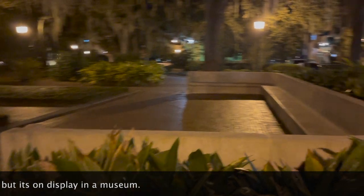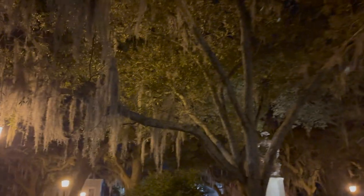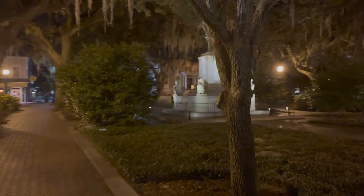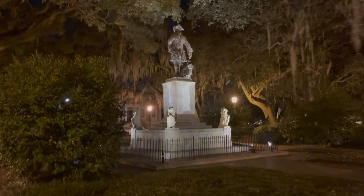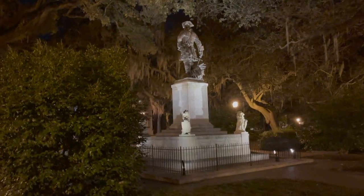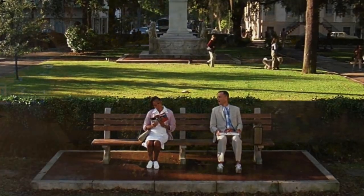And I see they do have, like, this family sitting area. And then over here, to the left and to the right, we got more benches. We got some beautiful trees, some gorgeous Spanish moss. And there's the famous statue that's behind the bench where he's sitting, having the conversation throughout the movie.